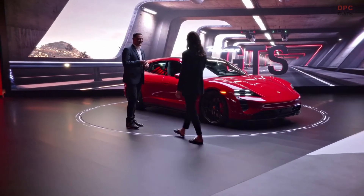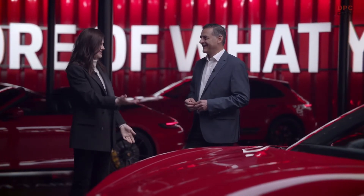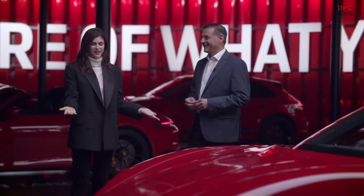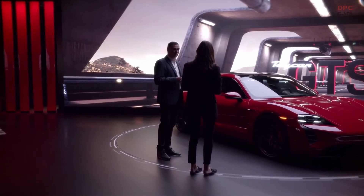Hi, Michael. Hi, Alex. Hi. I was just saying that I had a favorite car and this is it. This is such a beautiful car. Yeah, this is the all-new Taycan GTS Sport Turismo.